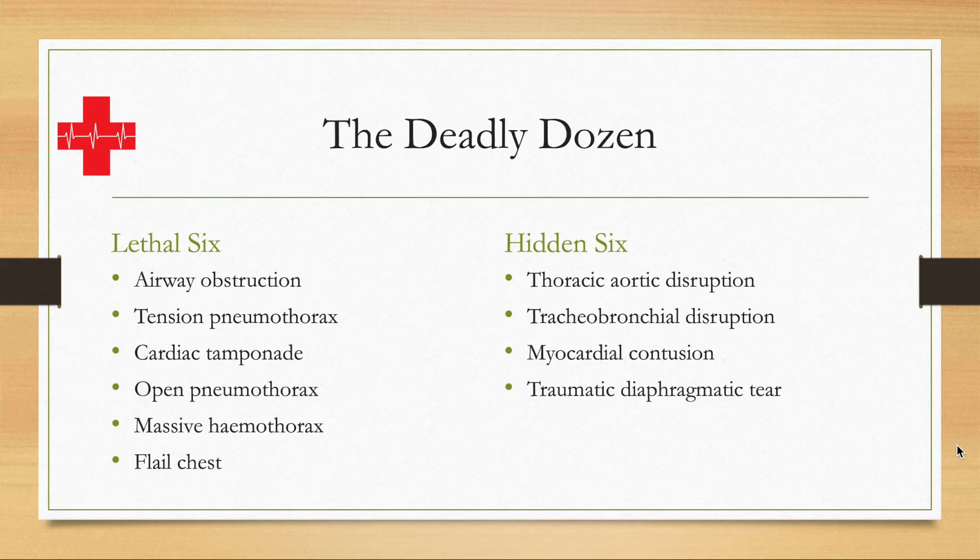Traumatic diaphragmatic tear — a tear within the diaphragm. Having a damaged diaphragm is not immediately deadly because the patient can still breathe and can still compensate, but over time that is going to become deadly as well through various mechanisms.